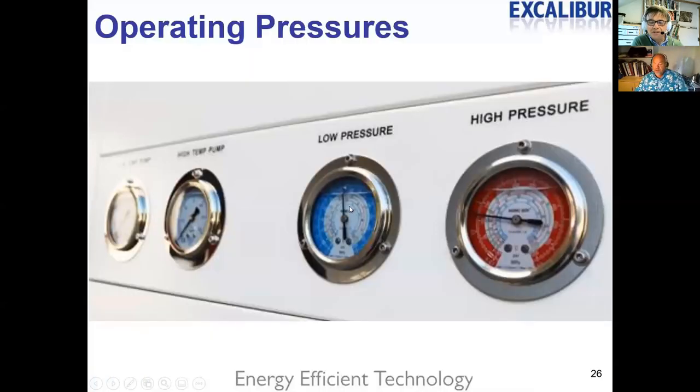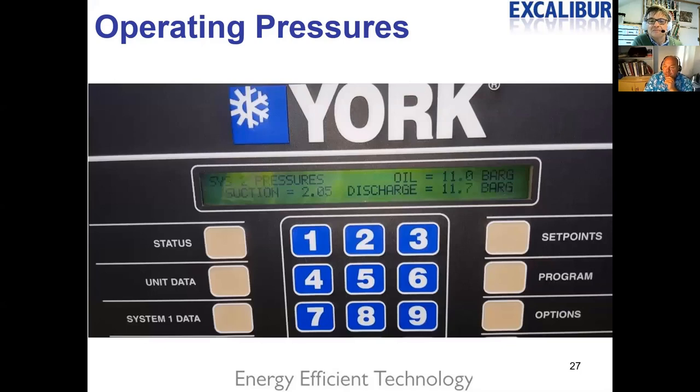If anything you see prompts a question, type it into the chat channel — Daniel is monitoring the text chat and will relay questions to Lawrence. When doing the survey, we're looking for operating pressures. We were able to get the pressures from the York controller — system two has a suction pressure of 2.05 bar and discharge pressure of 11.7 bar. Refrigerant and pressure are linked: discharge pressure is condensing temperature, and suction pressure is evaporating temperature.